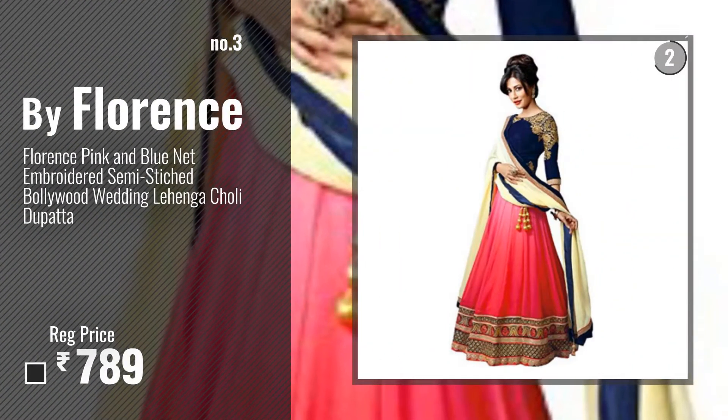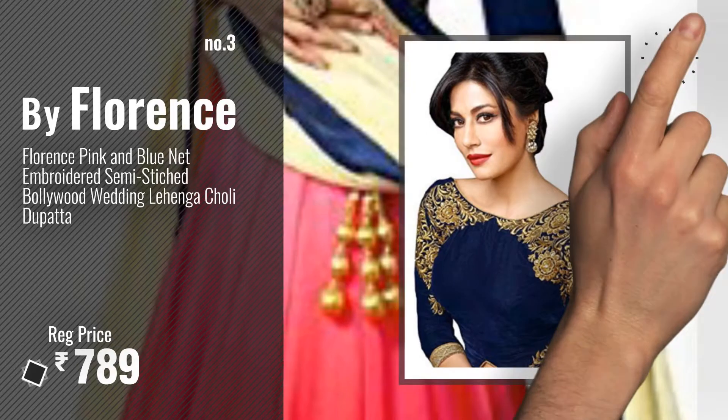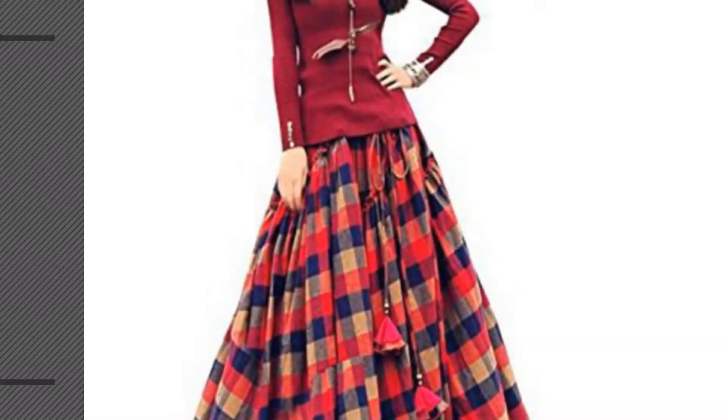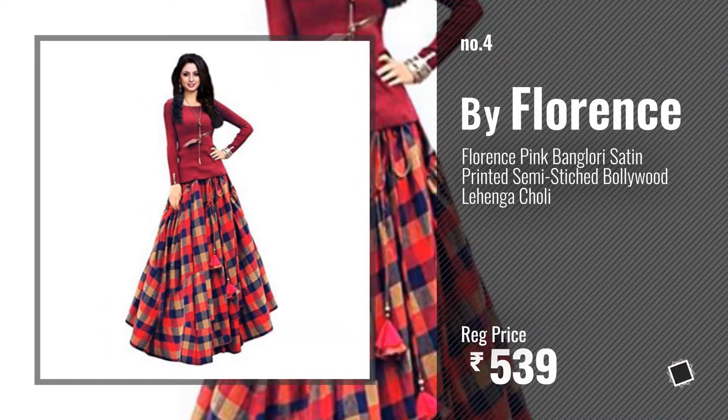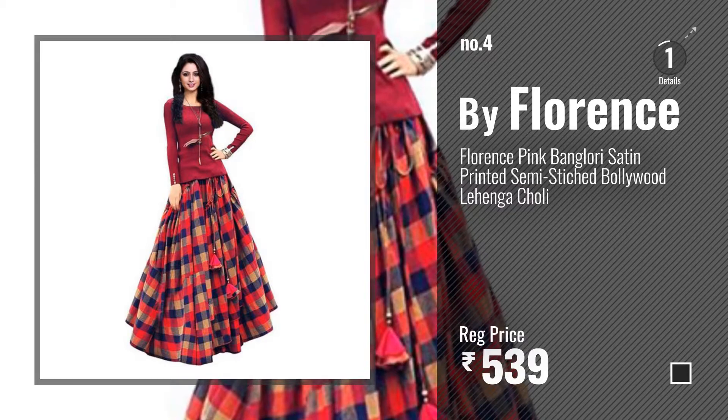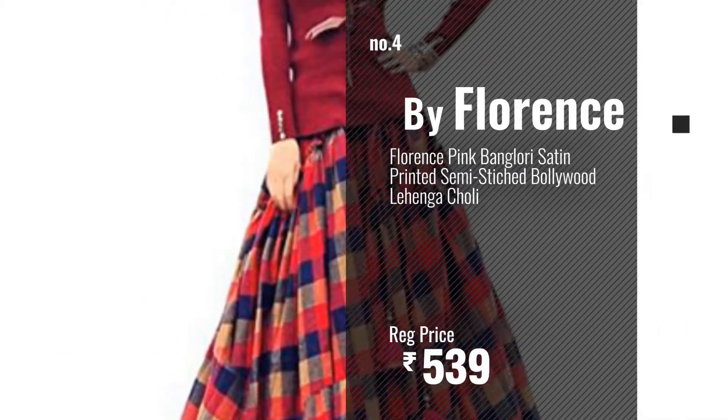Number 3 — get your favorite lehungacciolis now, just click the circle in the corner. Number 4, number 5, also by Florence.